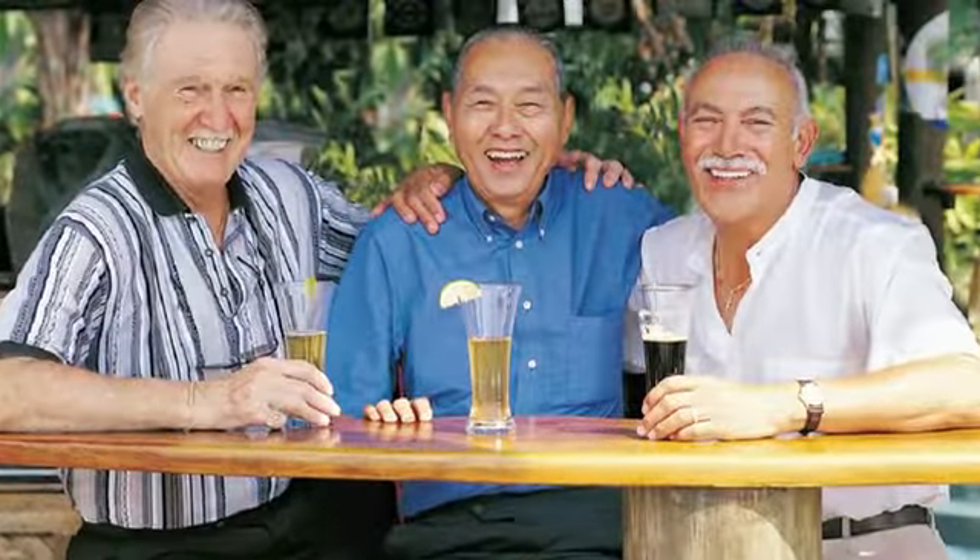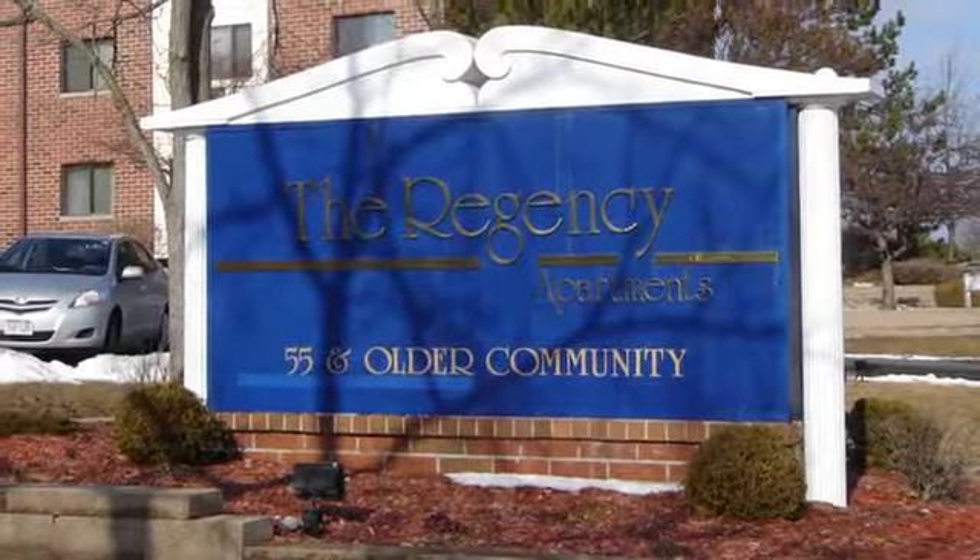Our South Milwaukee location puts you near all of your favorite local shops, restaurants, and daily conveniences you need. Call or stop by the Regency today.